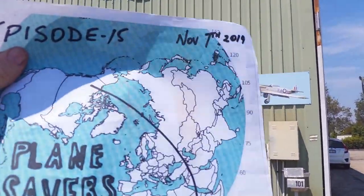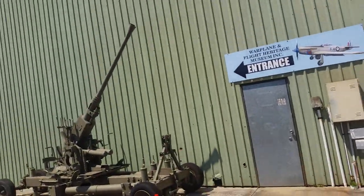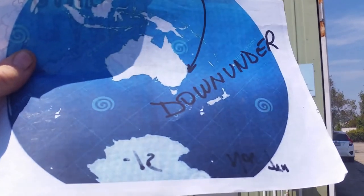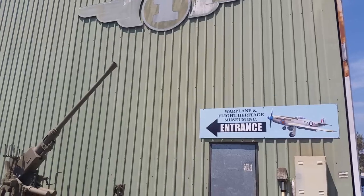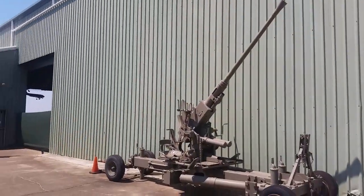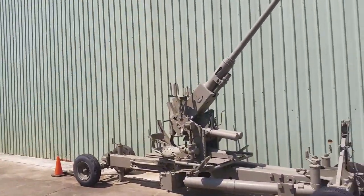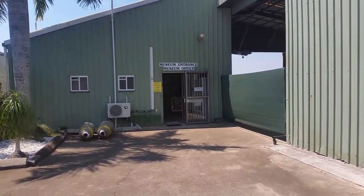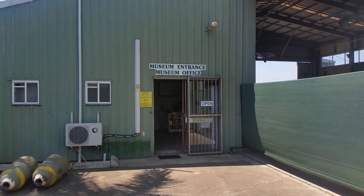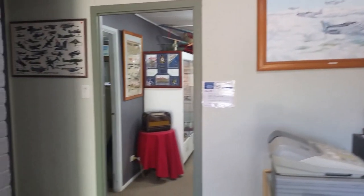It's November 7th 2019 and this is episode 15 of Planesavers Down Under. Today we're at the Caboolture War Plane and Flight Heritage Museum, just up the road from the Beaufort Restoration Group and next to Tavis. We'll take you through the museum and give you a look at another small volunteer museum that's been going for quite a while.